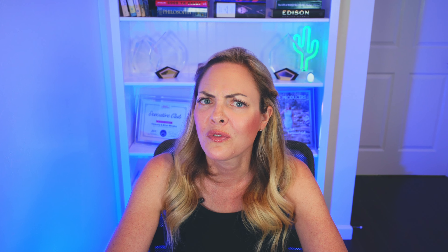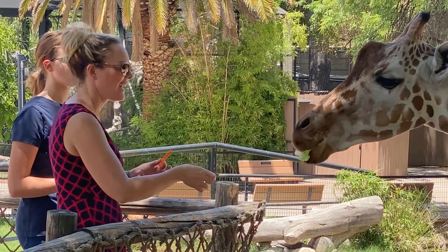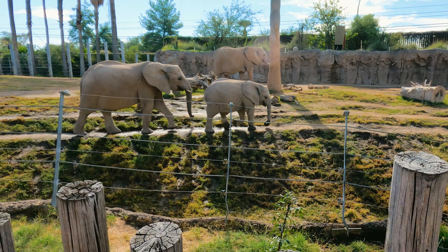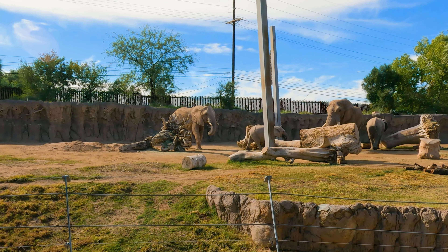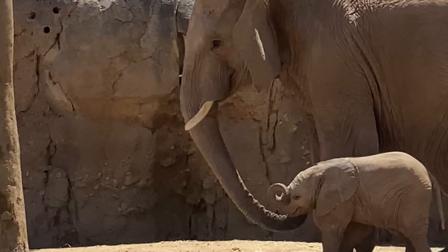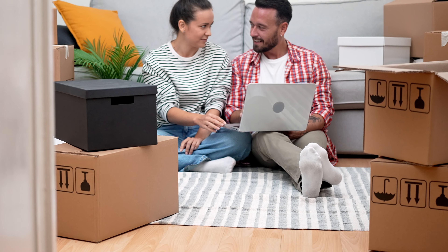Last but definitely not least, Z stands for the Reid Park Zoo. This 24-acre city-owned and operated non-profit zoo features more than 500 animals and receives approximately 500,000 visitors each year — pretty impressive for a city this size. It is accredited and certified with the Association of Zoos and Aquariums. Families love to bring their kids here, and as a mom whose family has had a membership for probably the last 15 years, I can honestly say the food here is actually pretty good and the kids always have a blast. My favorite animals have always been giraffes and elephants, and recently both the mommy elephant and mommy giraffe had babies.